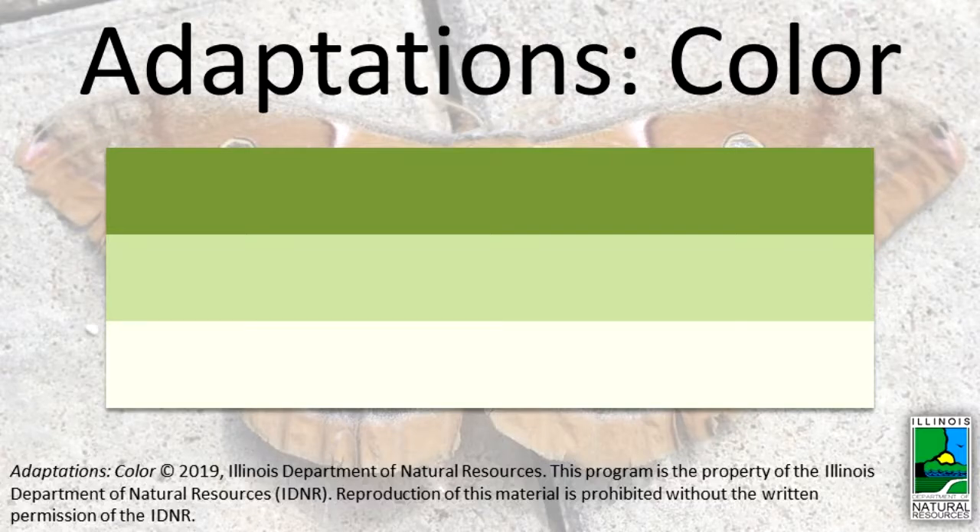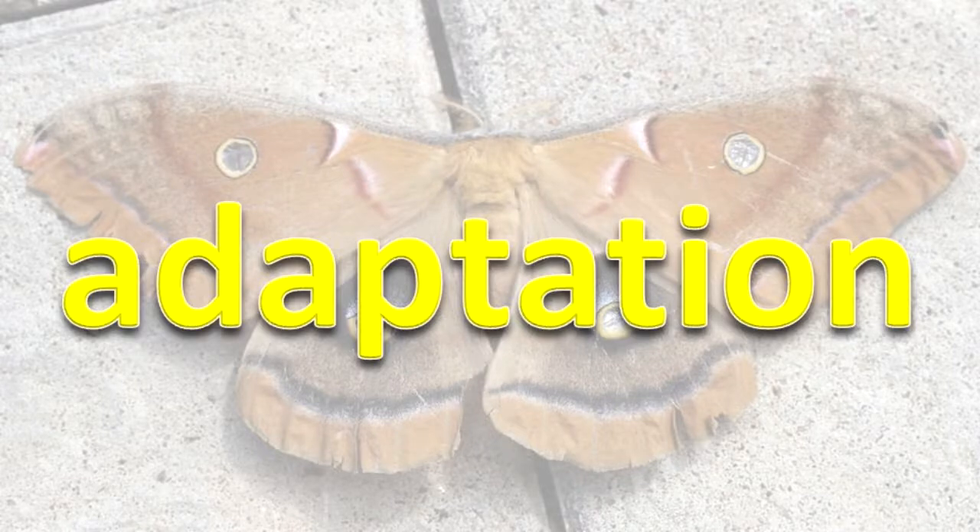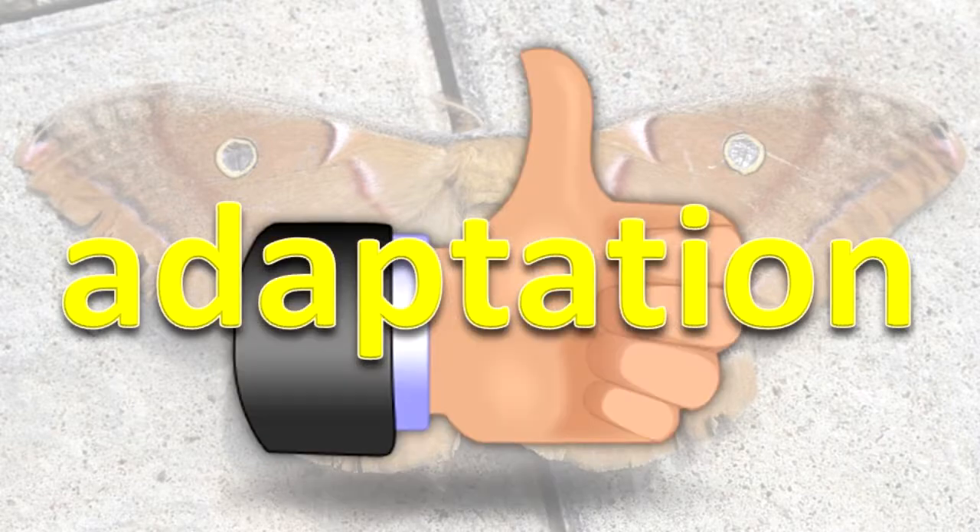Adaptations. Color. An adaptation is a feature that helps a living thing survive. There are many types of adaptations. In this podcast we will show you some examples of animals and plants in Illinois that use coloration as an adaptation.